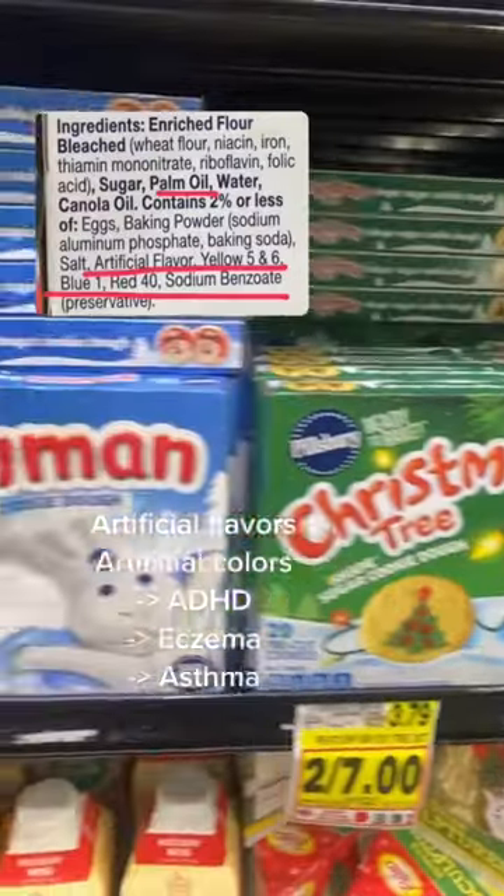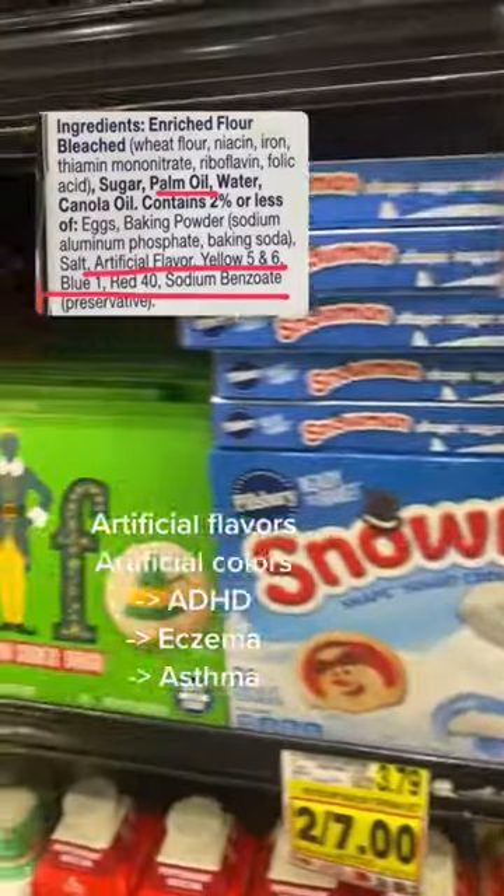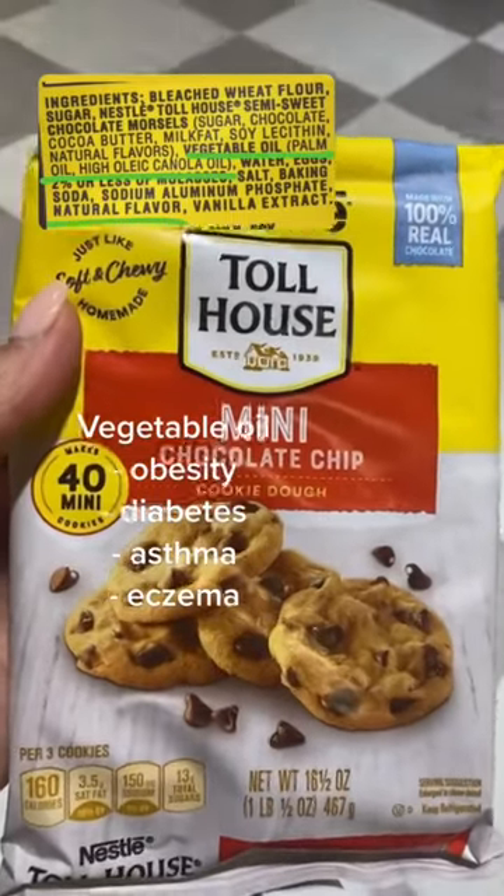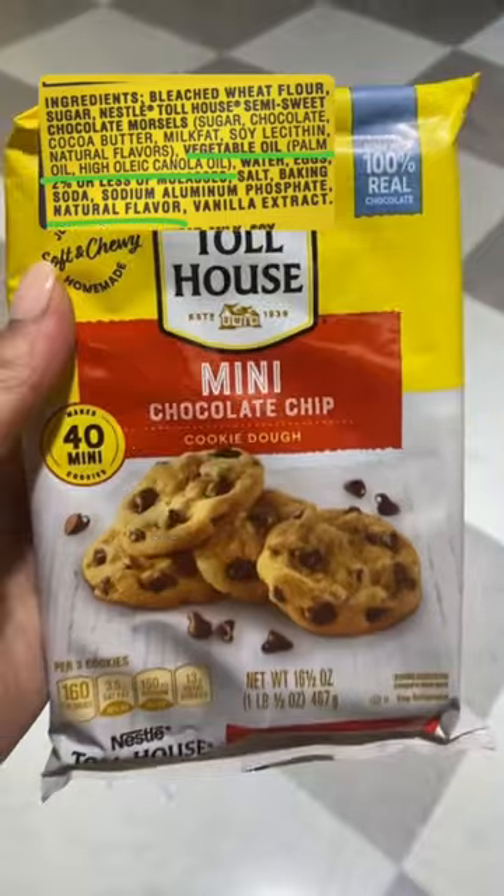These cookies are filled with palm oil, which is inflammatory, as are artificial flavors, artificial colors, and sodium benzoate. This product is also full of inflammatory oils such as canola oil and palm oil.